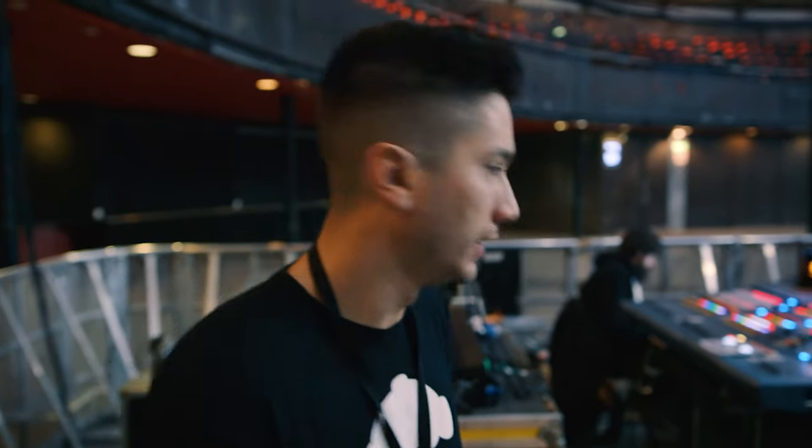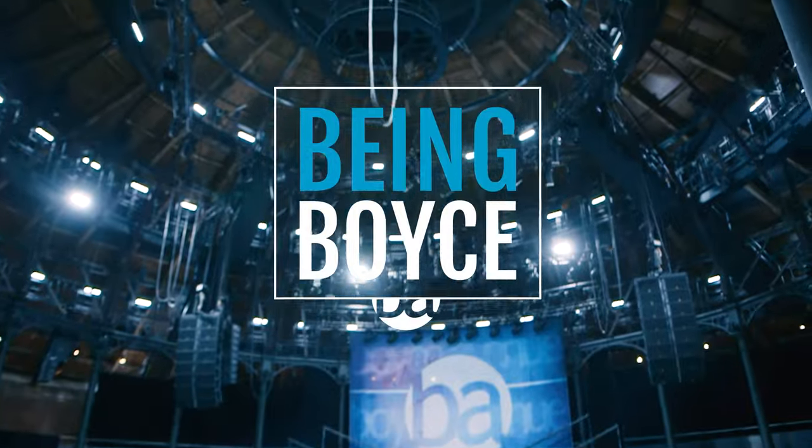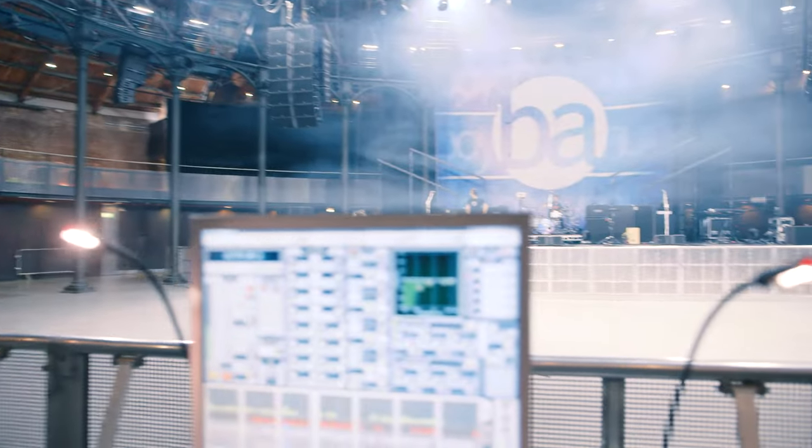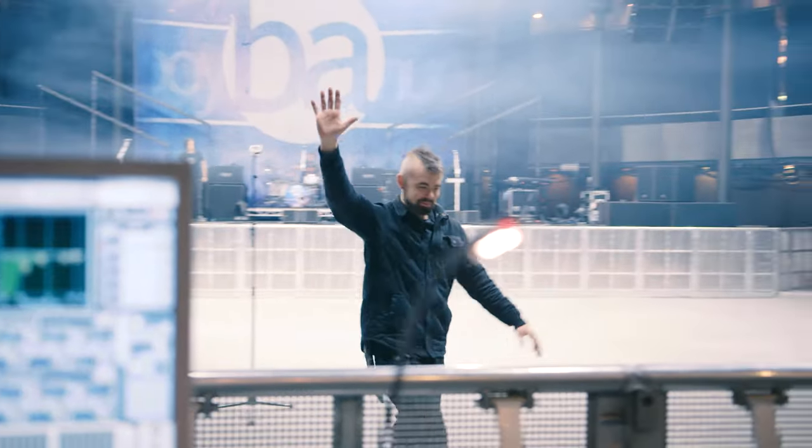This is John Rupp's world and Andrew, our lighting guy's world. This is basically the front of house section — this is where our sound guy John Rupp does his thing, works his magic. If you know our band, you know John Rupp — he's been with us for years.